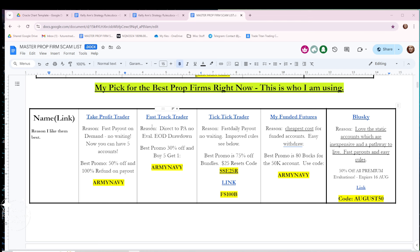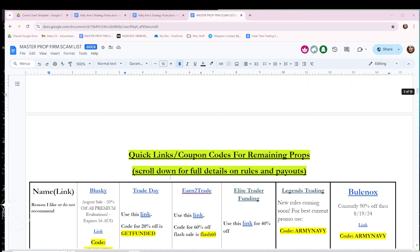Blue Sky — I really like the Blue Sky static accounts. They are currently 50% off until August 16th; I've got the coupon code here. You're allowed to have two accounts, and I'm interested in getting two of the larger accounts. I had an opportunity to speak to Mike, the owner of Blue Sky, and his wife today — really nice people. Right now I have some Take Profit accounts, Fast Track Trader accounts, and Tick Tick accounts, and I'm going to be adding My Funded Futures and Blue Sky. These are my go-to guys.